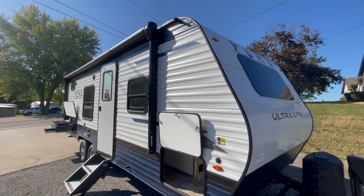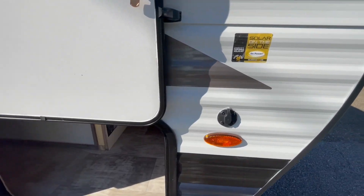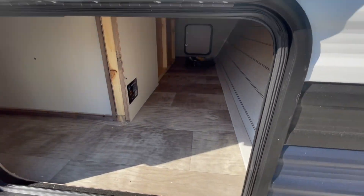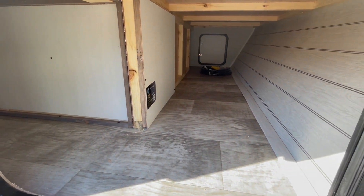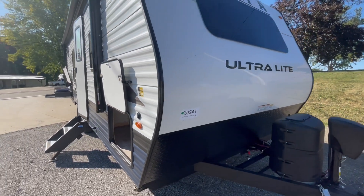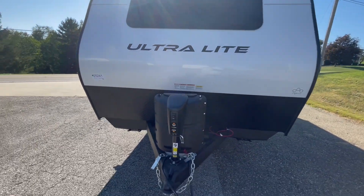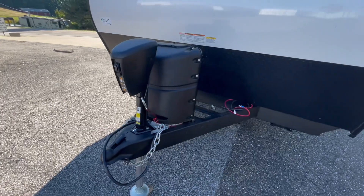This is a brand new Palomino Puma Ultralight 20BHX offered to you by Yonex RV. This travel trailer will sleep up to six people comfortably, weighs 4,546 pounds, features 13,500 BTU air conditioning, and has a single propane tank on the front power tongue jack.